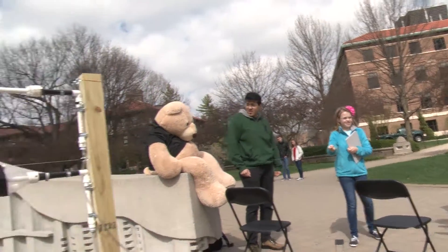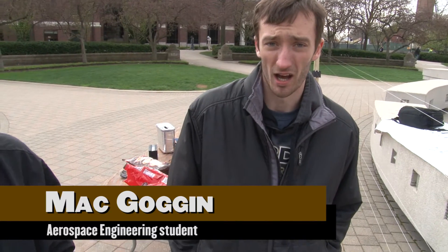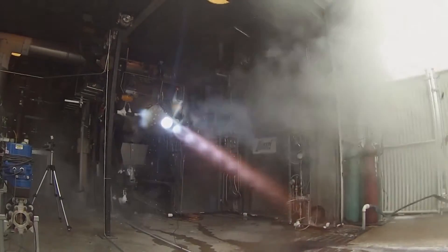This is a couple pounds of thrust maximum. As compared to even a jet engine — 5,000 pounds. And then you get to a rocket engine, which is 10,000 to 20,000 pounds.